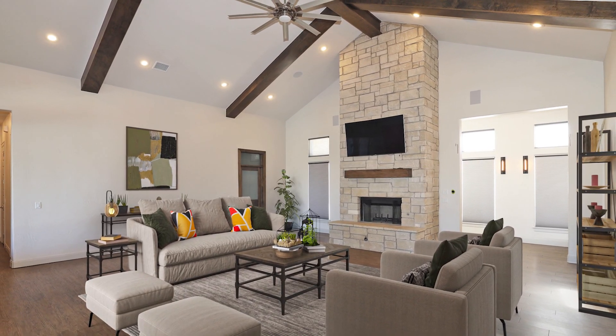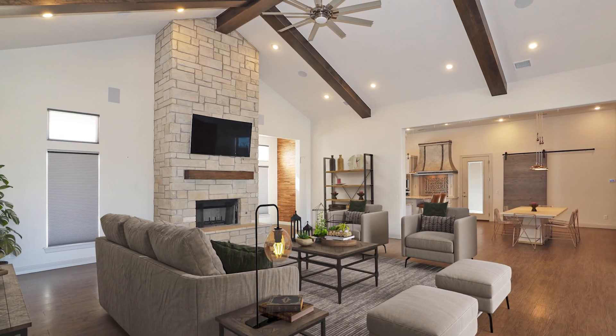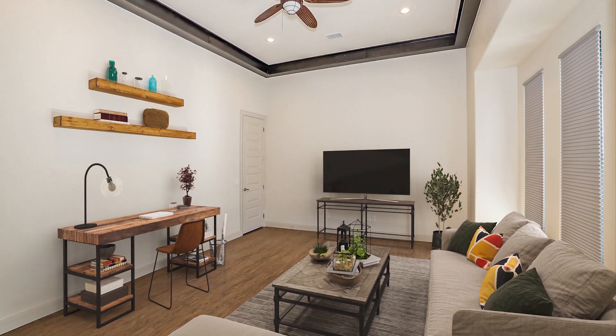Upon entering, you'll be greeted by a stunning wooden art feature wall which leads to a spacious living area with a floor-to-ceiling stone fireplace. Off the living is a large bonus room.